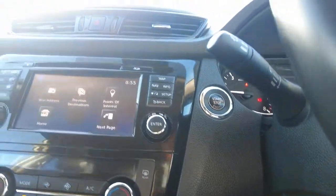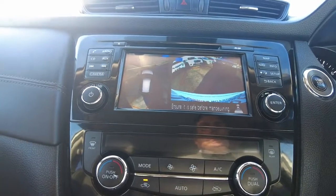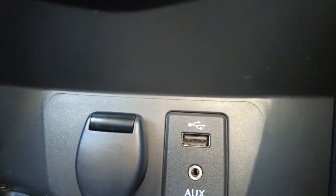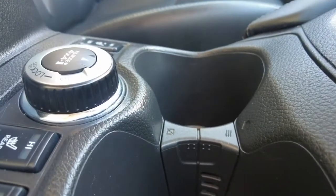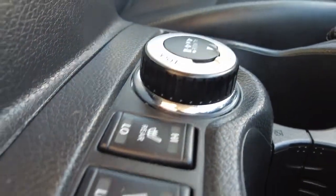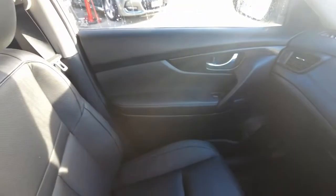Putting it into reverse, you can see it's a split screen — one side shows the reverse camera and the other gives a top-down 360-degree view of the vehicle. There's also an aux connection, USB connection, and power outlet located here. Behind that are two good-sized cup holders, and behind those is the option for heated seats. The vehicle also has a panoramic sunroof.